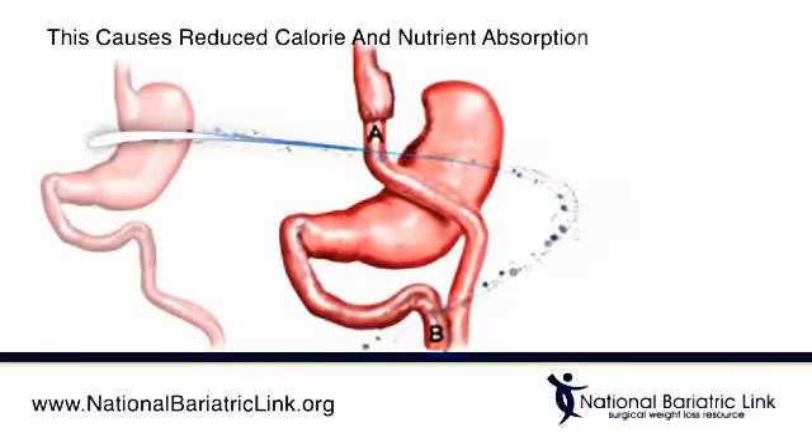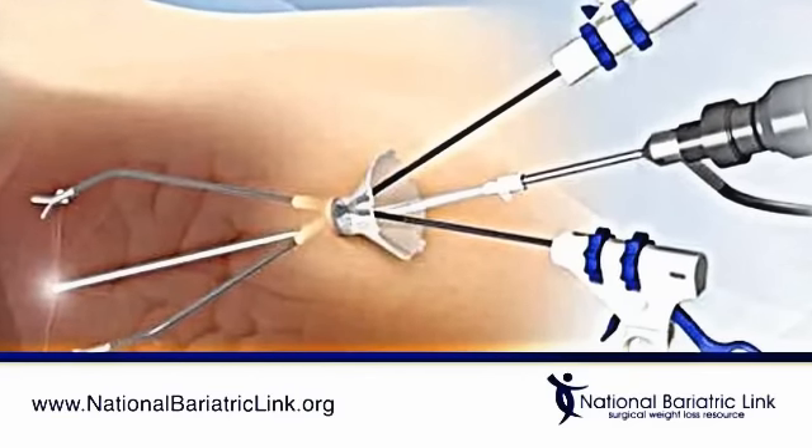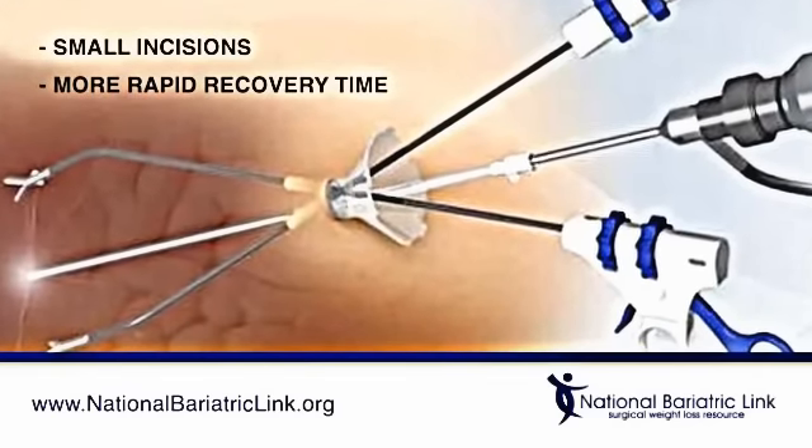This causes reduced calorie and nutrient absorption. This procedure can now be done with a laparoscope, which is a thin telescope-like instrument for viewing inside the abdomen, using small incisions and generally resulting in a more rapid recovery time.